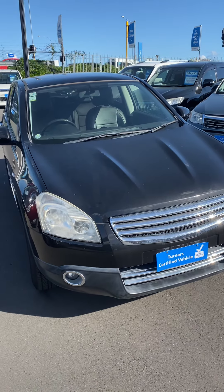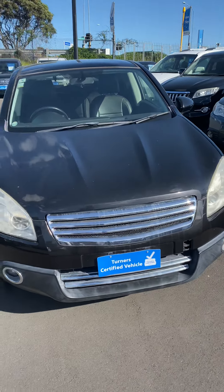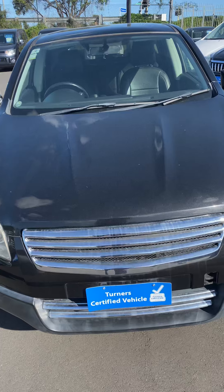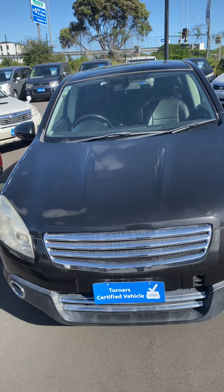It has only traveled 83,000 Ks. What stands out for me straightaway is the aftermarket grille. This aftermarket grille gives the vehicle a unique, special look.